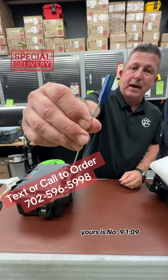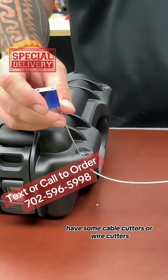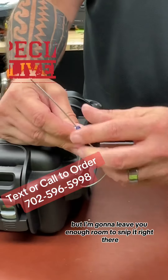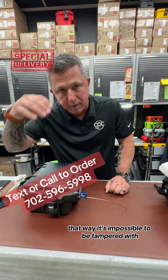Here's your security cable — yours is number 9109. It goes right here. It has some cable cutters or wire cutters. I'm going to get this pretty tight, but I'm going to leave you enough room to snip it right there. That way it's impossible to be tampered with. You're welcome.